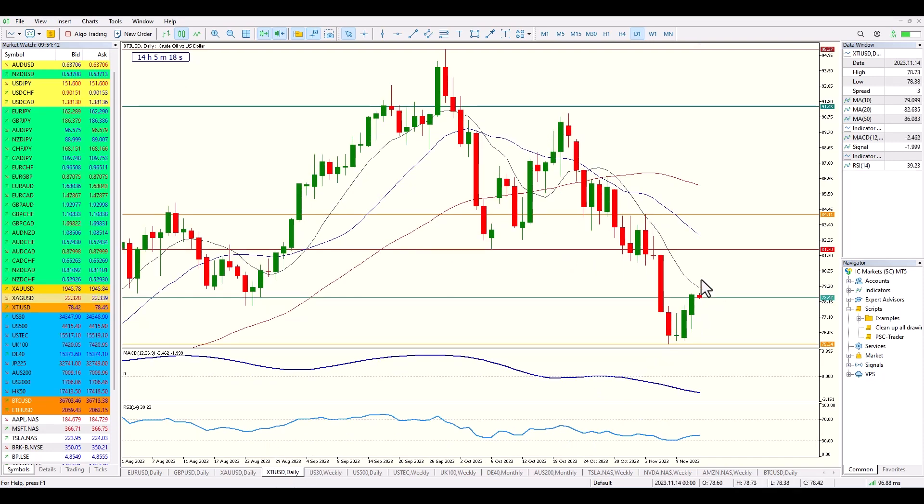Moving across to crude oil — crude oil is in a very strong downtrend at the moment. It's coming back into the moving averages; we have the 50, 20 and 10 in a bearish formation with a clear level of resistance. What traders are going to be looking for this week is a bearish candle formation and a continuation to the downside. The MACD is trending lower, the RSI is trending lower — everything about this is currently bearish.